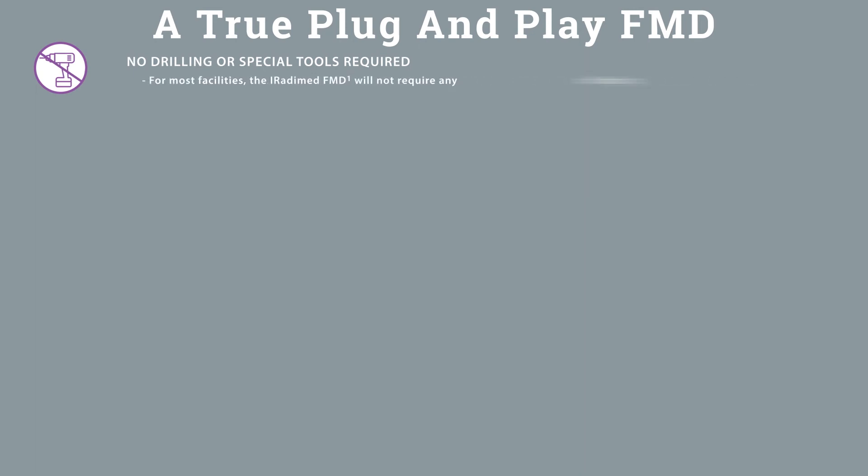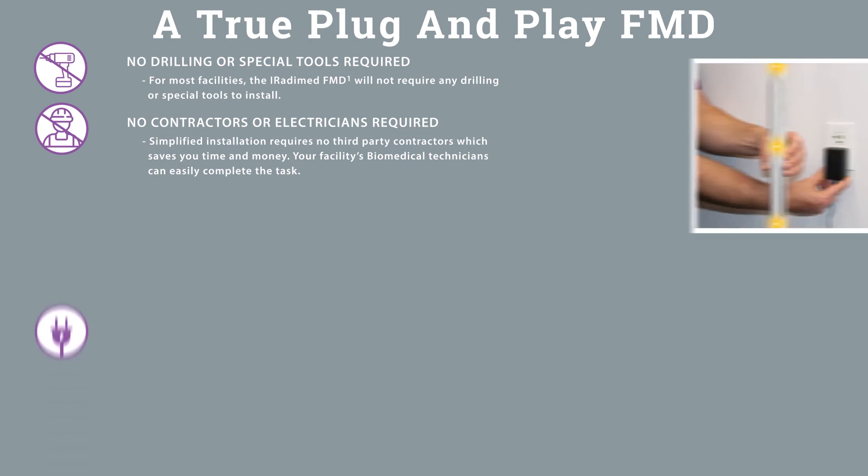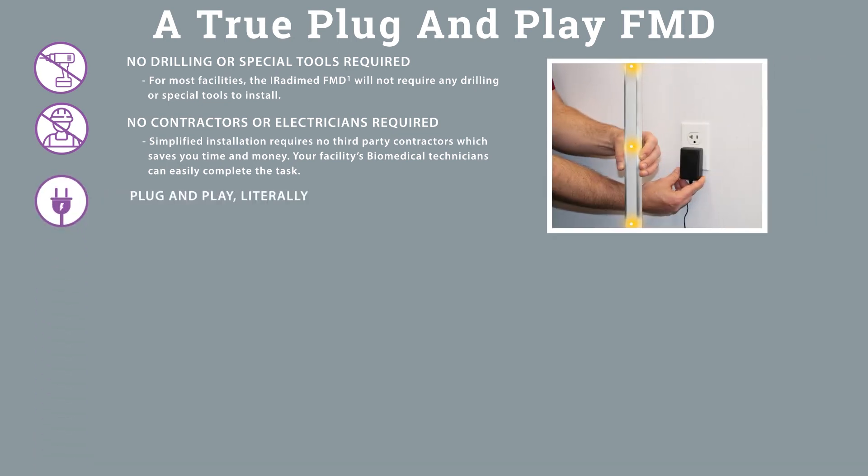The FMD-1 is a true plug-and-play FMD with no drilling or special tools required. For most facilities, the IRATIMED FMD-1 will not require any drilling, special tools, or third-party contractors, saving time and money. Your facility's biomedical technicians can easily complete this task. The FMD-1 is powered by a standard AC outlet — simply plug the system in and wirelessly connect to the RALU remote to start.